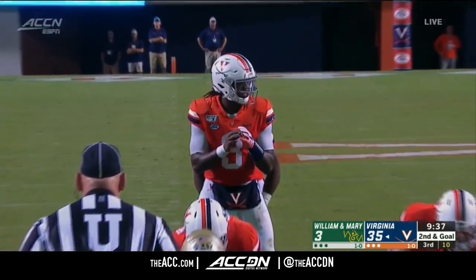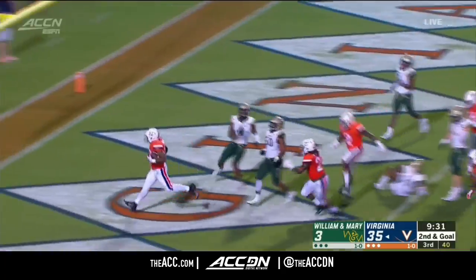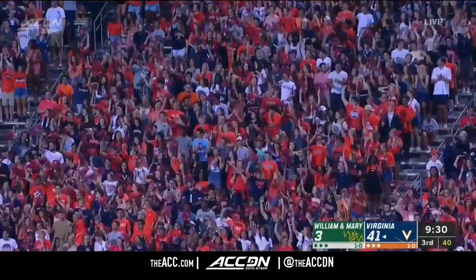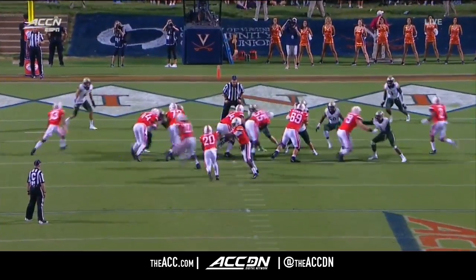Peacock is in the ball game at 2:45. Mike Hollins in there as well. And Mike Hollins rumbles into the end zone for his first collegiate score — the freshman from Baton Rouge.